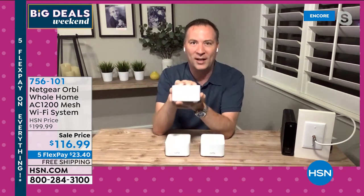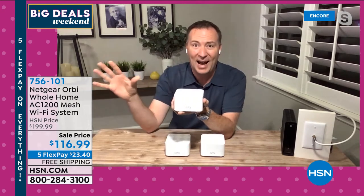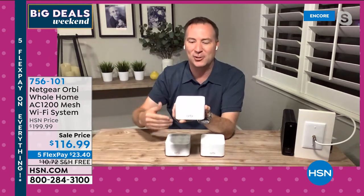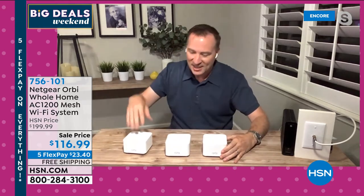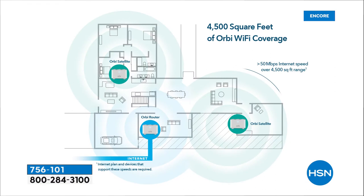Normally you only get one router and it's good for one part of the house; the rest is subpar. You lose connection, you lose streaming, you can't send an email. With mesh, this unit connects to this unit which connects to this unit, sending Wi-Fi throughout the entire home. You put the router where the cable company put the initial signal — off to the side in one section. Then you put a satellite downstairs, one in the living room, one upstairs wherever you get bad signal.